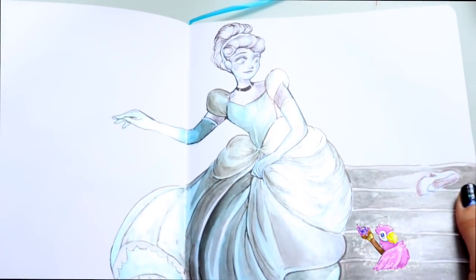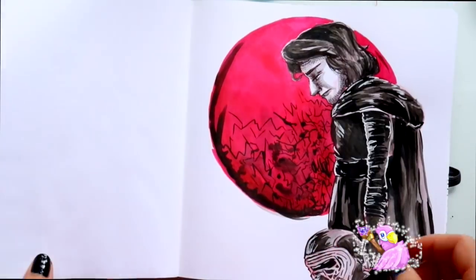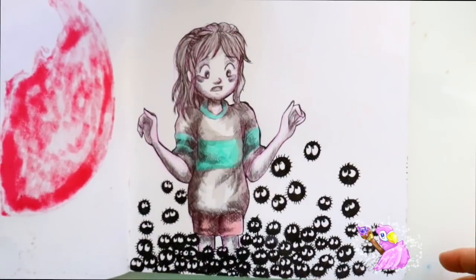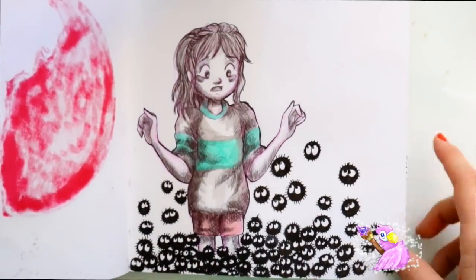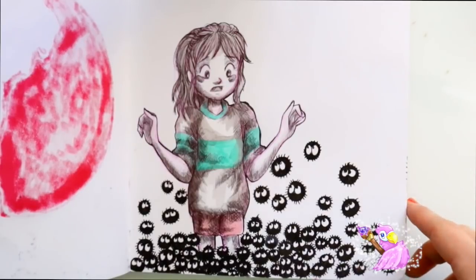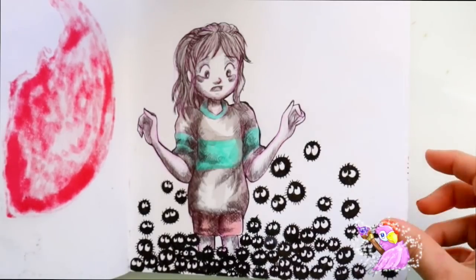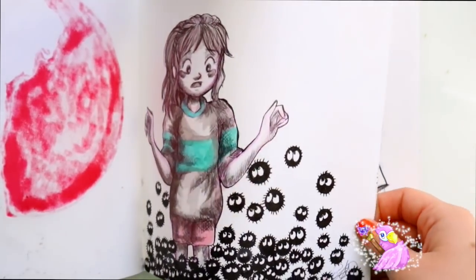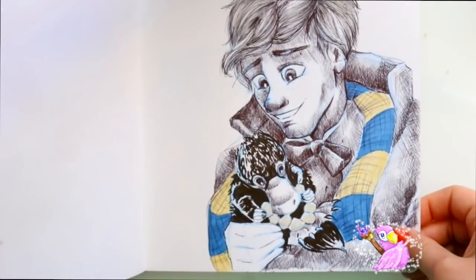And then we've got Kylo Ren. Then for the word 'teaming' I went ahead and did Spirited Away — when Chihiro was surrounded by the sprites that were in the boiler room. I really love this one, and plus it's shiny.